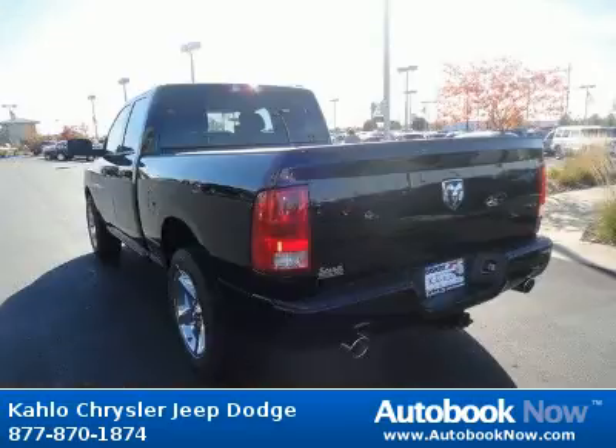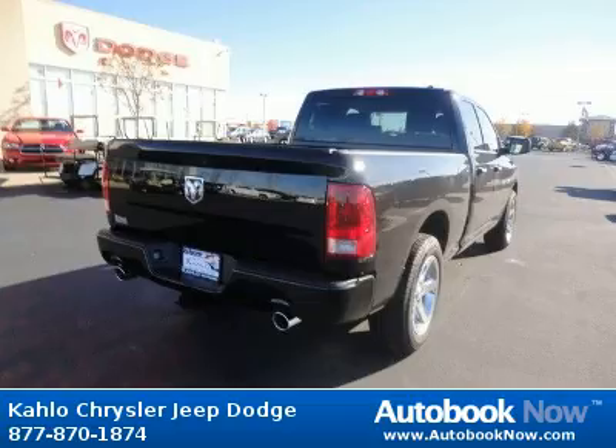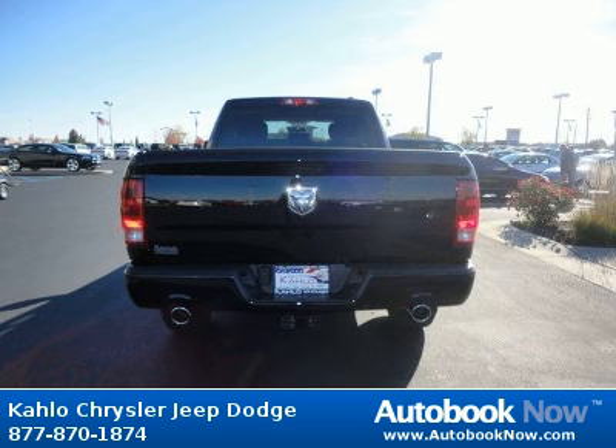Features include body color fuel filler door, locking tailgate, front license plate bracket, and much more. Visit autobooknow.com for more details.